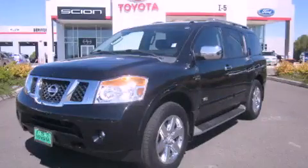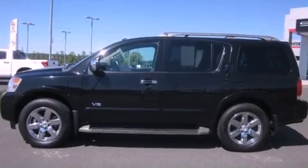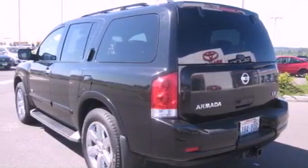This is a 2009 Nissan Armada, a big SUV for big fun. It features a 5.6-liter, eight-cylinder engine, an automatic transmission, and four-wheel drive.